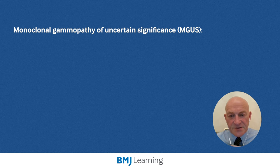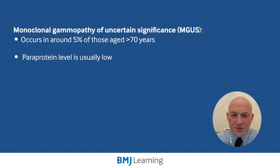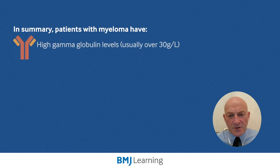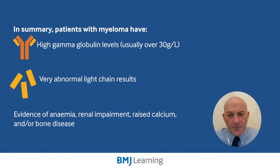Monoclonal gammopathy of uncertain significance, MGUS, is common — it occurs in around 5% of those over the age of 70. In MGUS, the paraprotein level is usually low, and there will be no evidence of anemia, hypercalcemia, renal disease, or bone disease. Myeloma is usually associated with high gamma globulin levels, usually over 30 grams per litre, with very abnormal light chain results, and often with evidence of anemia, renal impairment, raised calcium, or bone disease. Importantly, once a paraprotein is detected, your local hematology team will be more than happy to help with interpretation of results.